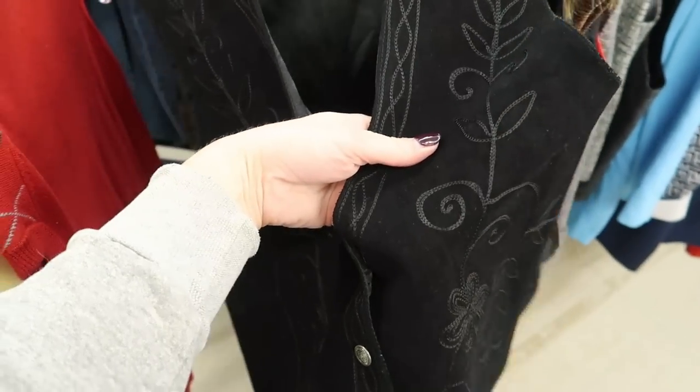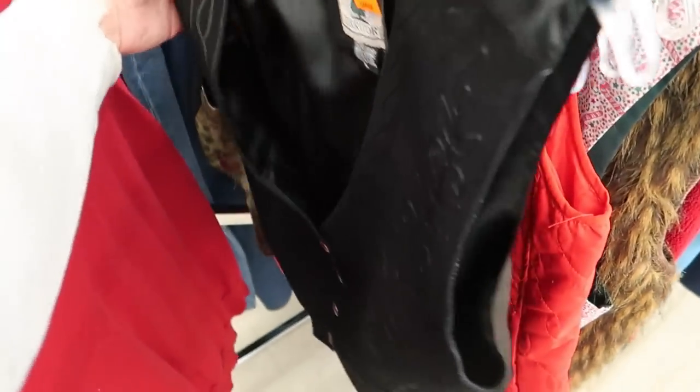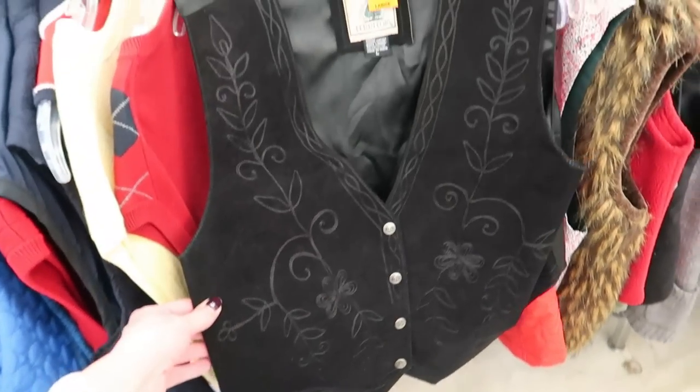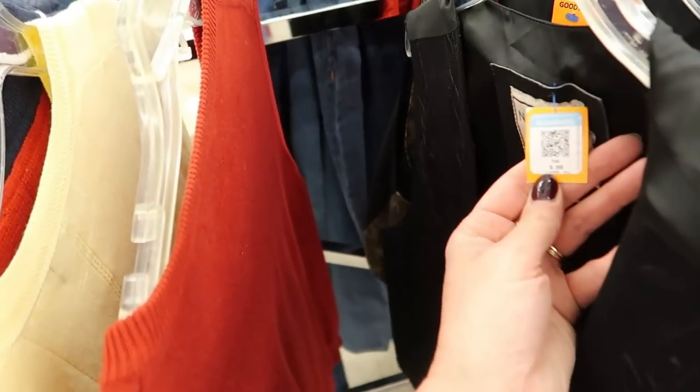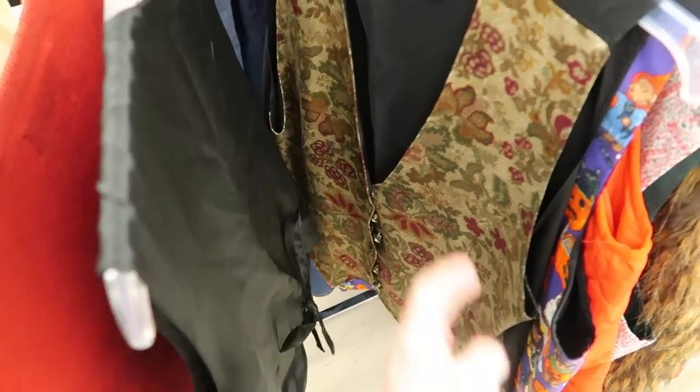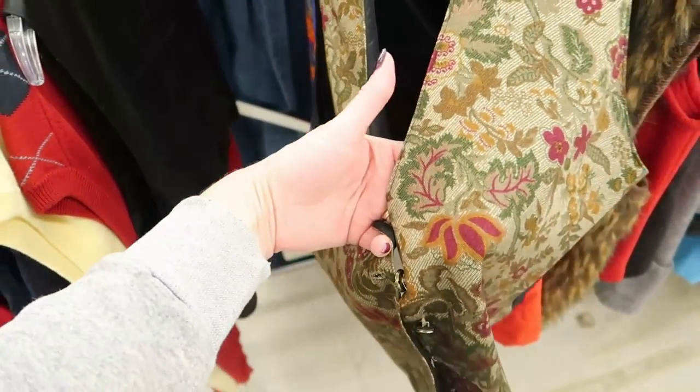Oh, is that leather? It's suede — yeah, that's suede leather. That's pretty nice, and it's four dollars. That one's cute too.